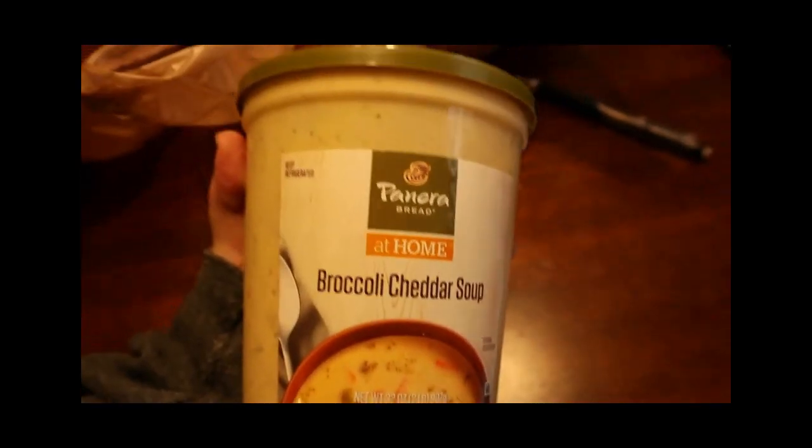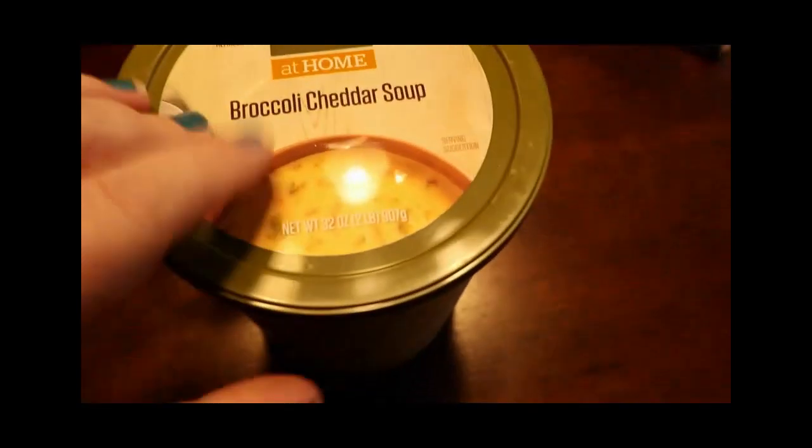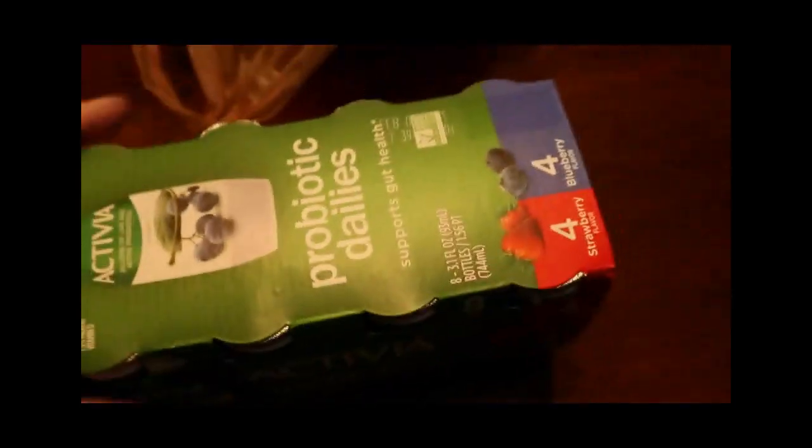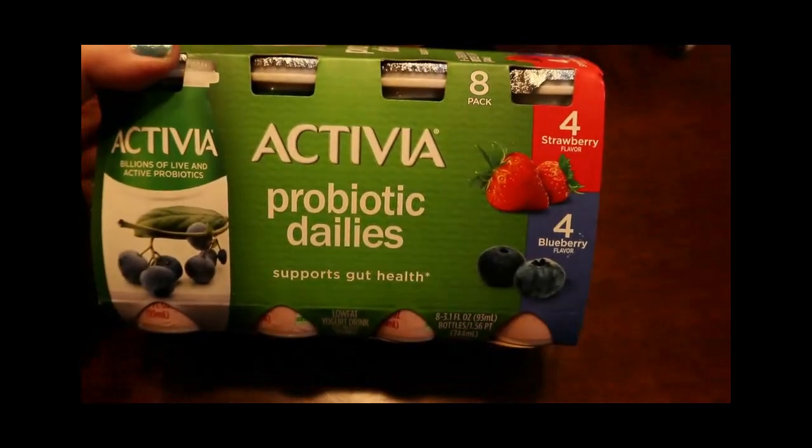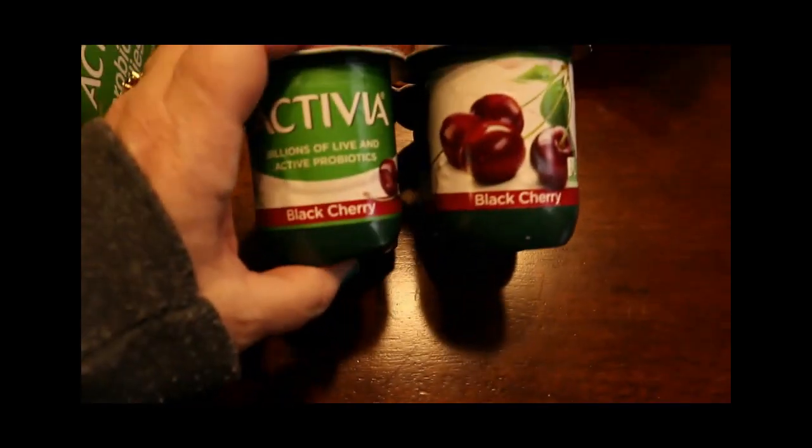Speaking of Panera, they had a big size of their soup I've never seen before, so I got some of that. I might eat a little bowl of that today since I haven't eaten breakfast yet. We're also going to try these probiotic dailies — they have strawberry and blueberry. I'll do the blueberry and Amanda will do the strawberry, since I'm allergic to strawberry. And I did buy my yogurt, which I usually get to help with the probiotics, and it does seem to be helping.